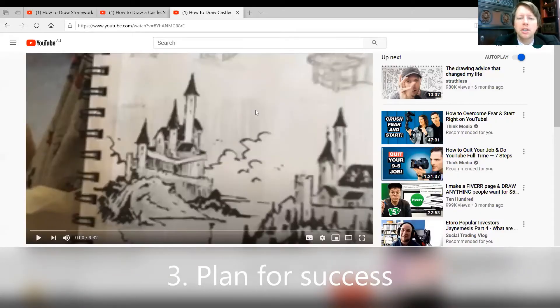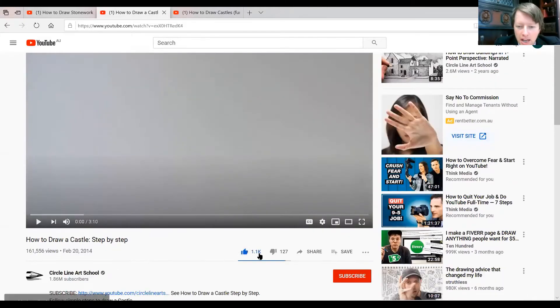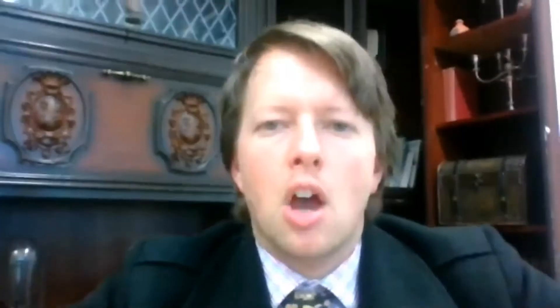Today, I'll be using three useful videos. Firstly, 'How to Draw Castles' by Pen and Blade — like and subscribe. 'How to Draw Castles Step by Step' by Circle Line Art School — like and subscribe, because that helps the YouTube algorithm. And 'How to Draw Stonework' by Shu Rainer Drawing — because he's helping me out, I'll give him a like and subscribe. The rest of my time will be spent finding wonderful images from this book here. With all of that in place, the only thing to do now is to get started.